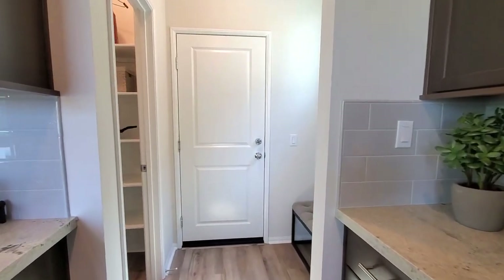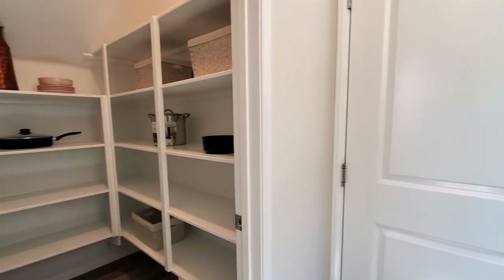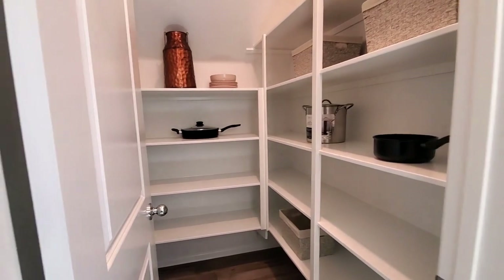This home also has direct access to the 2-car garage, but was unfortunately locked and couldn't be viewed. It has a walk-in pantry with shelves ready for you to fill up with all your favorite snacks and goodies.